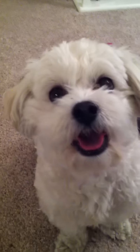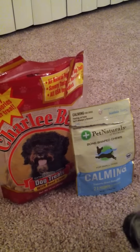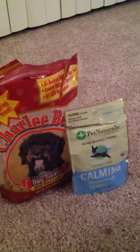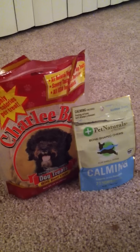Toshimi loves to have a little treat before she travels. One of our treats that I give her is a Charlie Bear — they're from Trader Joe's. The other one I give her is a calming kind of treat that makes her feel, well, I hope makes her feel more relaxed.